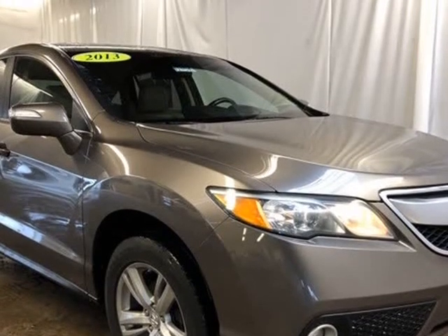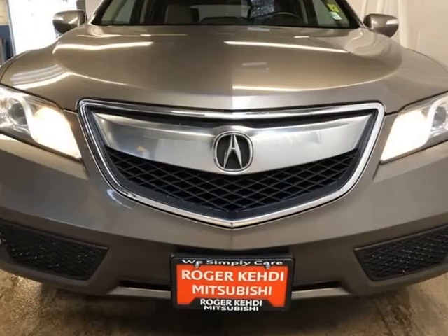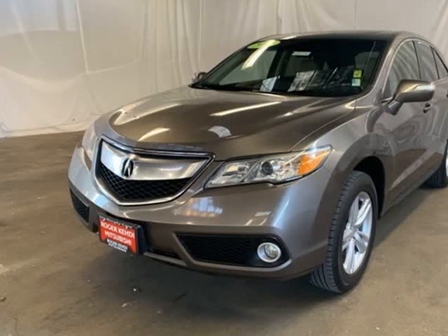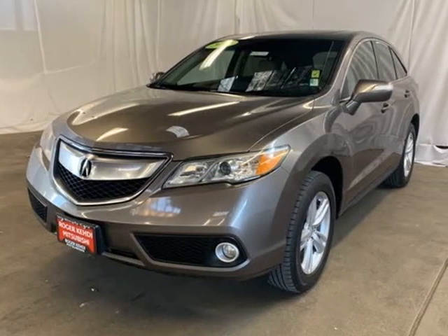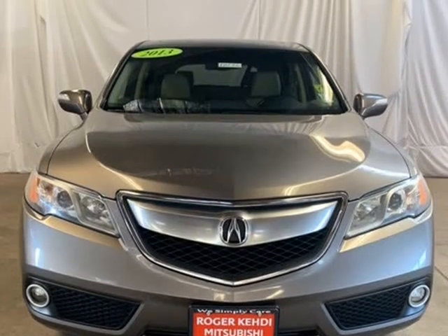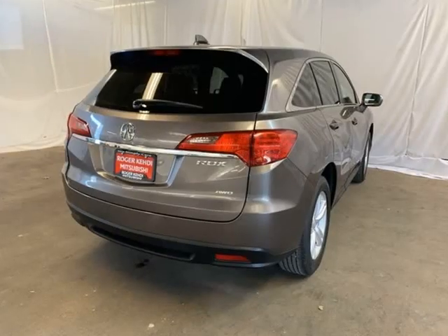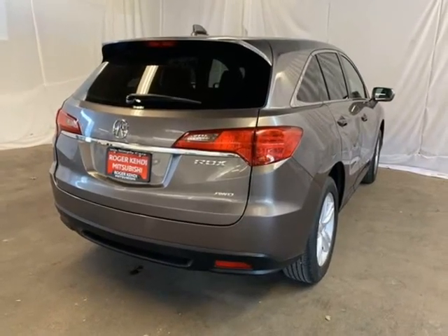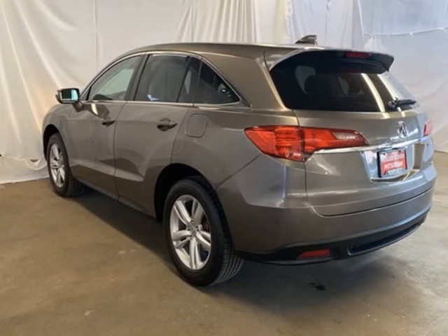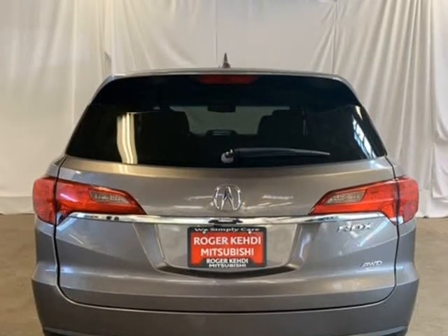Clean Car Facts. Navigation/GPS, Moonroof/Sunroof, Backup Camera, Power Driver Seat, Leather Seats, 10 Speakers, 4.25 Axle Ratio, 4-Wheel Disc Brakes, ABS Brakes, Air Conditioning, Alloy Wheels, AM/FM Radio, XM Radio, Anti-Whiplash Front Head Restraints, Auto-Dimming Rear View Mirror, Automatic Temperature Control, Brake Assist.